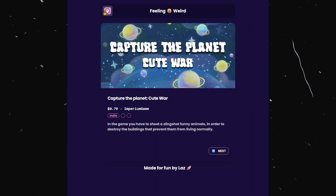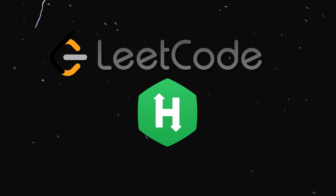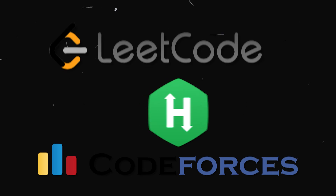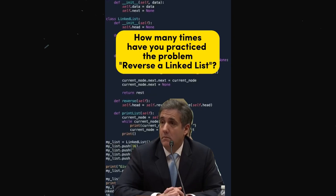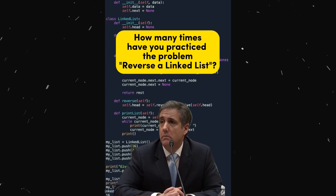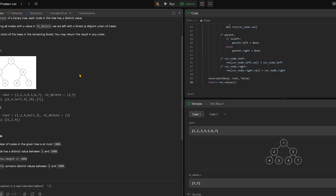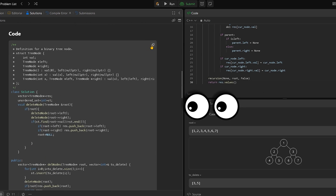I've noticed that on YouTube it's become popular to bash on platforms like LeetCode, HackerRank, or CodeForces. The Primogen even went as far as calling LeetCode mid at best. Once again, I disagree. I've challenged myself with coding problems on platforms like LeetCode hundreds of times over 10 years, and it hones your problem-solving skills like no other.